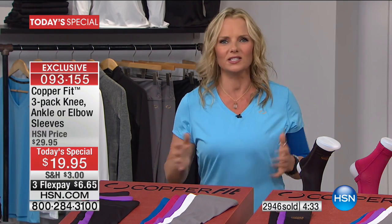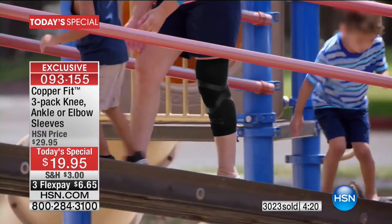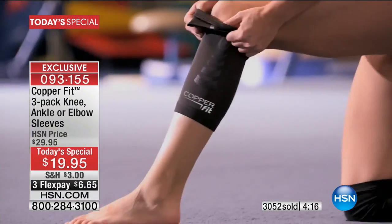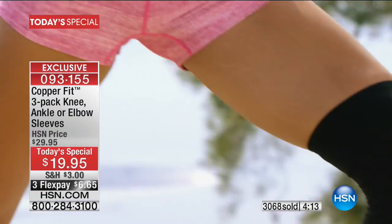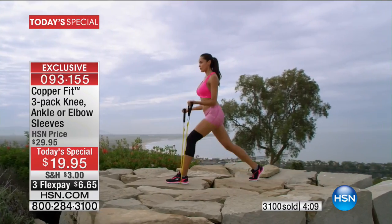They've got fun colors — it doesn't have to be an annoying elasticated thing that digs in. It's infused with copper ions, protects against odor, and it's moisture-wicking. It's all about comfort and stability all day long. You can pick up your kids, play, walk in the park, go for groceries — everything designed for your comfort and support.